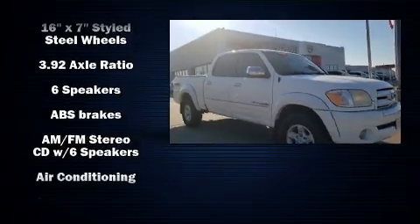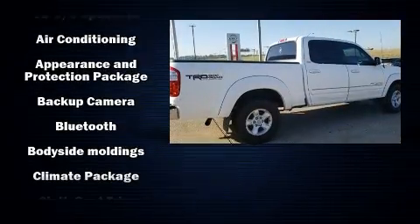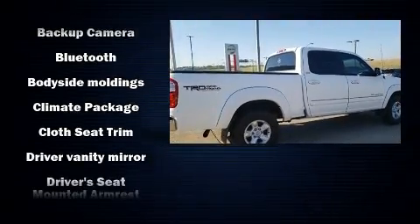Step into the 2006 Toyota Tundra. Under the hood you'll find an 8-cylinder engine with more than 250 horsepower, providing a smooth and predictable driving experience.